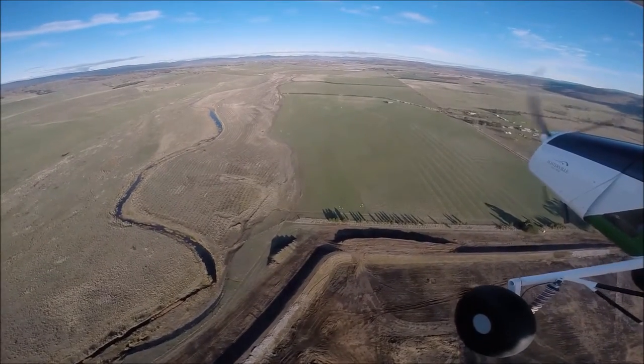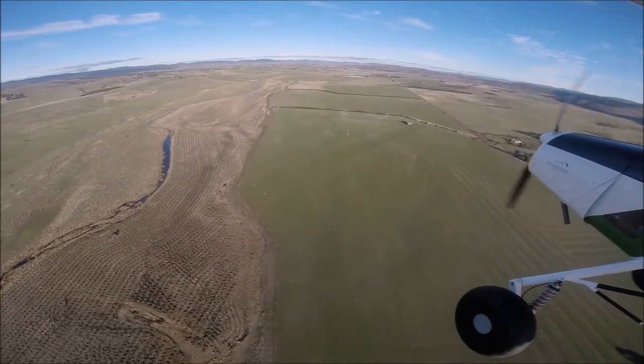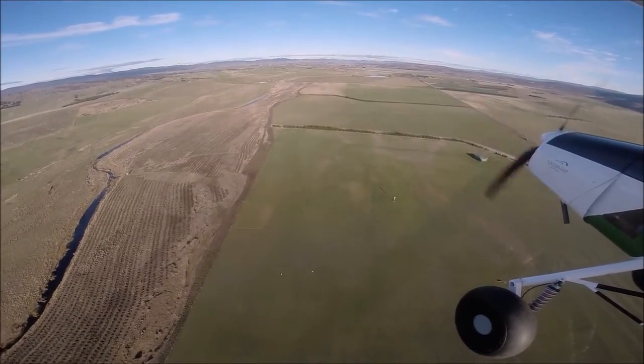My name's Neil Davidson, I'm Restoration Ecologist for Greening Australia in Hobart. We're in a plane at the moment flying over the Northern Midlands of Tasmania and this is our large restoration project for the Northern Midlands.